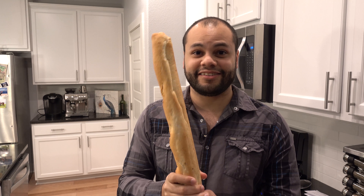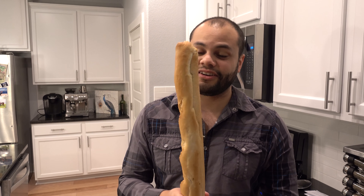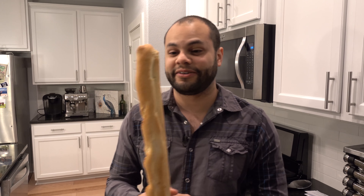I think I could hit somebody over the head and they would get a concussion from this right now.